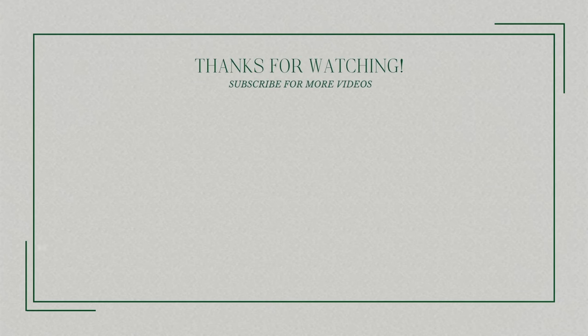Hopefully you guys enjoyed! I talked so fast towards the end because my battery light was blinking, but I think we made it. Thank you so much for watching and I will see you in my next video — have a lovely day, bye guys!